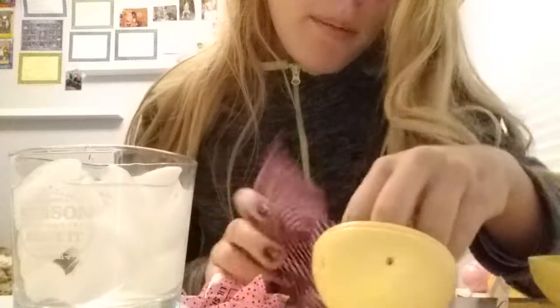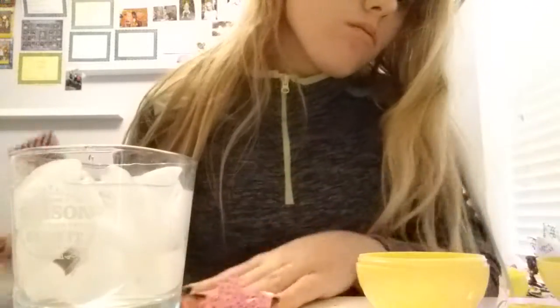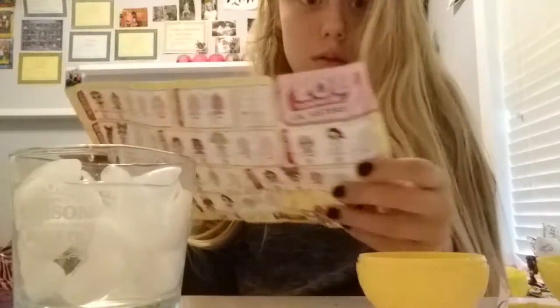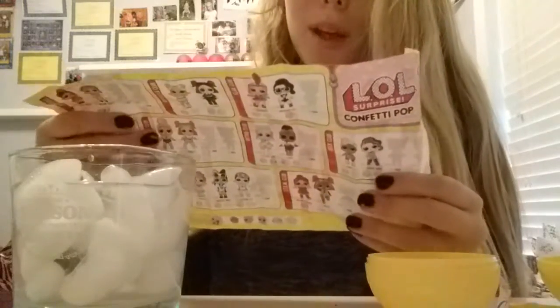So, is that all the blind bags? Do we have more accessories? Let's look at the checklist. I accidentally ripped it a little. So these are the little sisters, and yep, we got Little Super Baby.